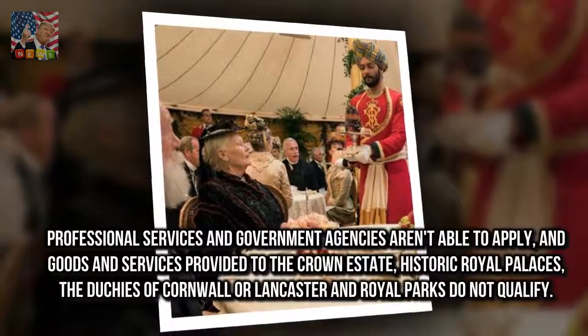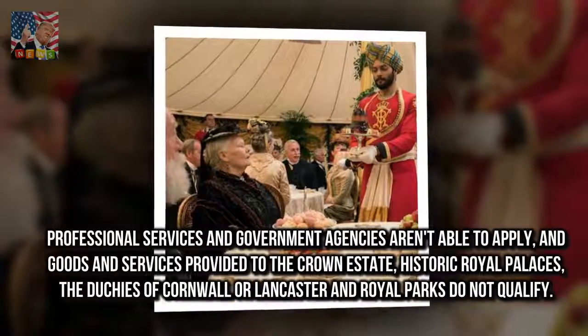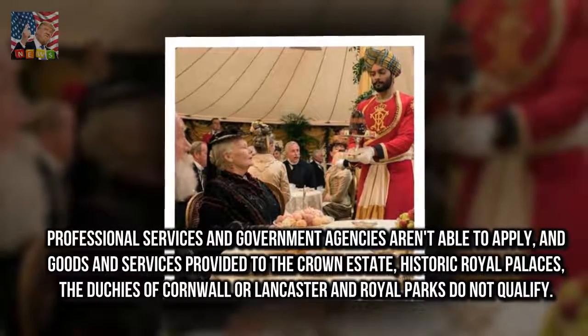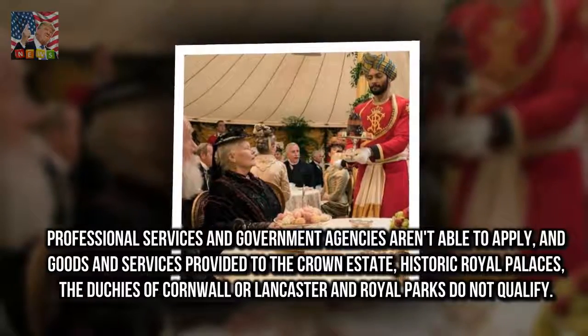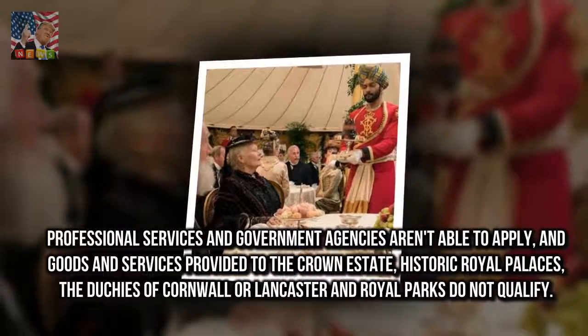Professional services and government agencies aren't able to apply, and goods and services provided to the Crown Estate, historic royal palaces, the Duchies of Cornwall or Lancaster and Royal Parks do not qualify.